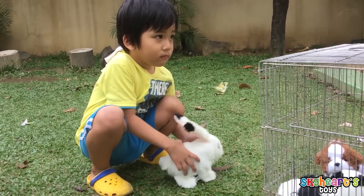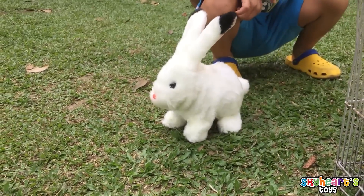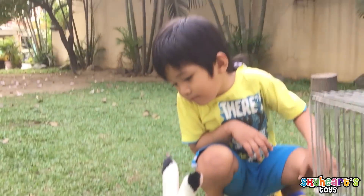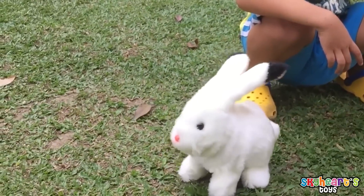Let's turn on the baby rabbit. Hi, baby rabbit. Oh, that's so nice, that's so cute.